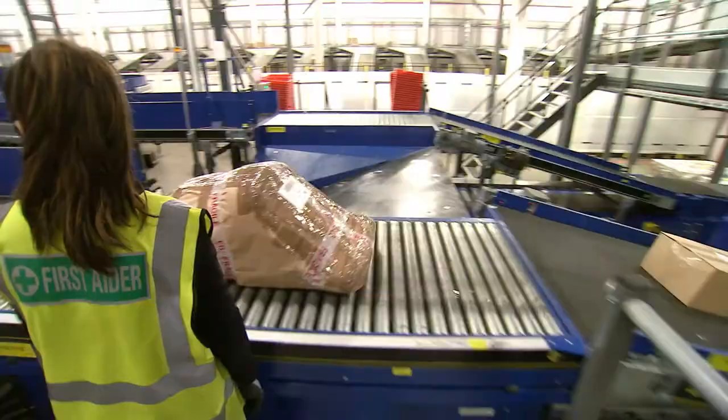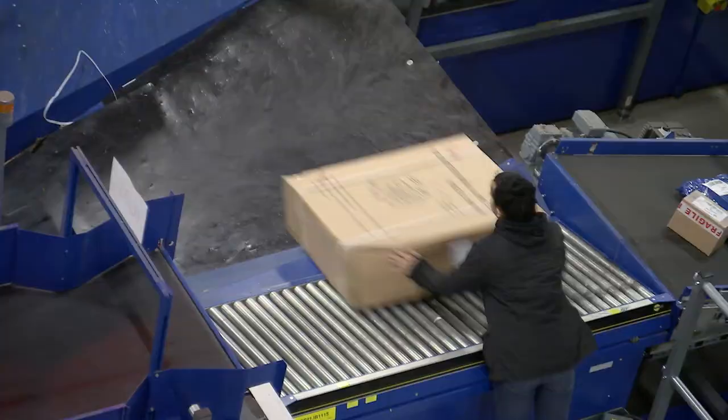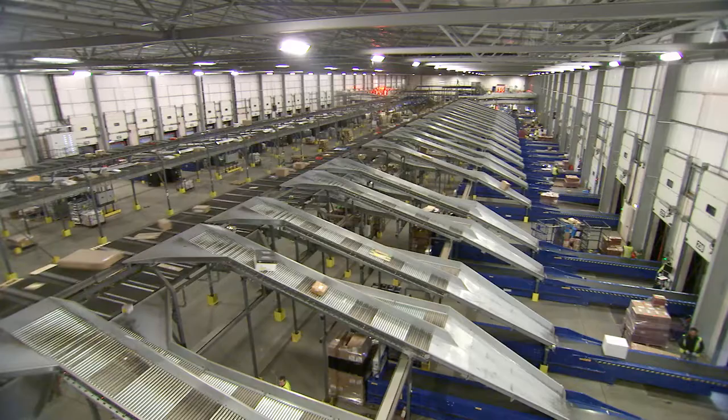We looked at a system that was able to tip those parcels that were outside the normal range, because this sorts anything from a jiffy bag up to a large parcel of 49 kilos and up to 1.3 metres long.